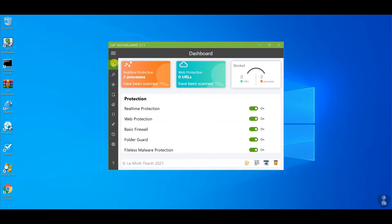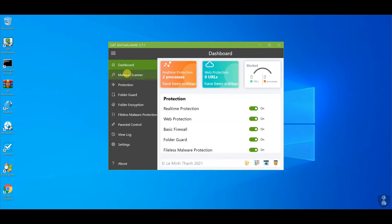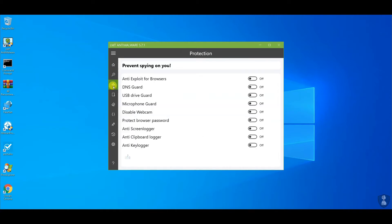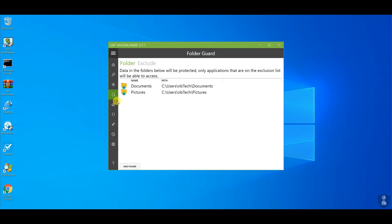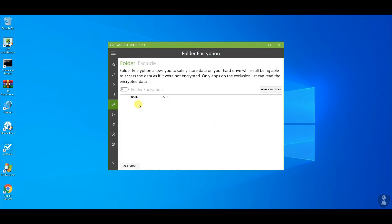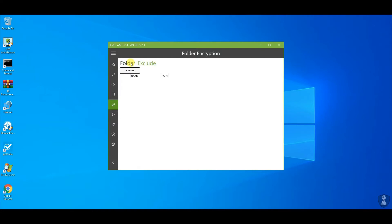This anti-malware security software is available for free to use with multiple security features, including firewall, web protection, and ransomware protection. We have added the picture folder and document folder in the folder guard to avoid ransomware encryption. Another test folder is created on C drive which is unprotected.